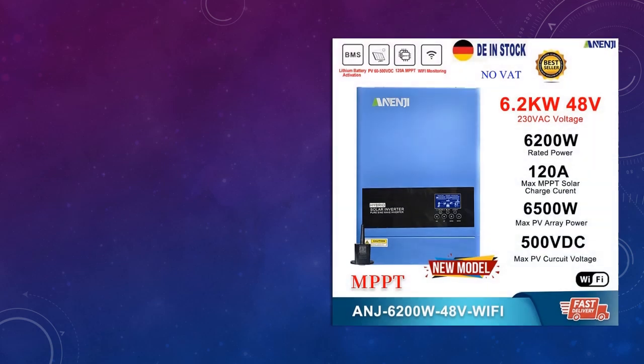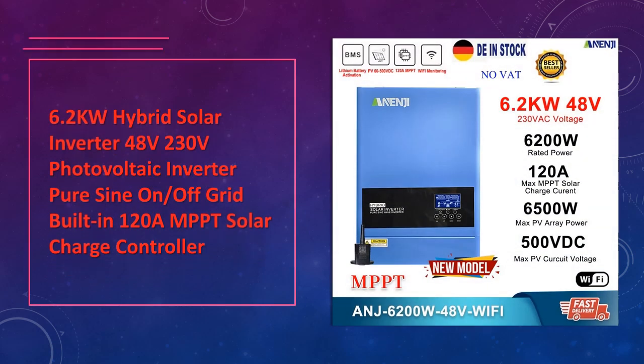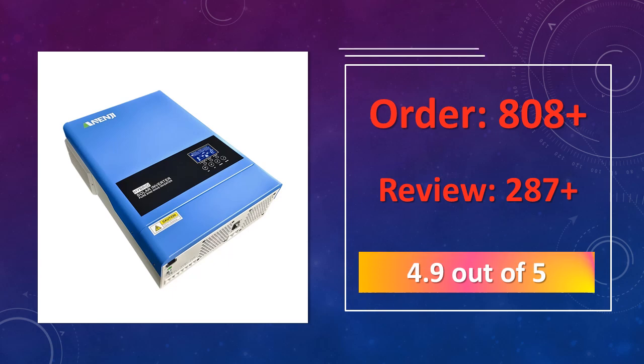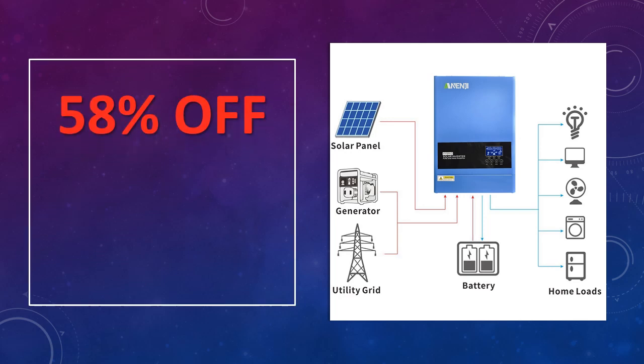At number 4: the 6.2KW Hybrid Solar Inverter 48V/230V Photovoltaic Inverter. With a robust 6.2KW output, this 48V hybrid inverter is designed for both on-grid and off-grid applications. Its built-in 120A MPPT solar charge controller allows for high-efficiency solar energy capture and conversion, making it perfect for larger installations.